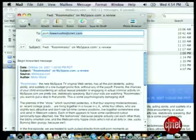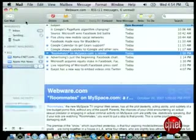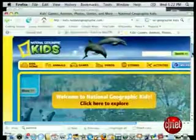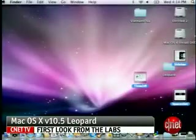Mail integrates notes within the inbox and it has a nifty RSS reader. Parental controls are now featured more prominently in the system. These offer content filters, time limits, and internet activity loggers to help keep tabs on young web surfers. I'm Elsa Wenzel, and that's just a glimpse at some of the 300 new features within Leopard.